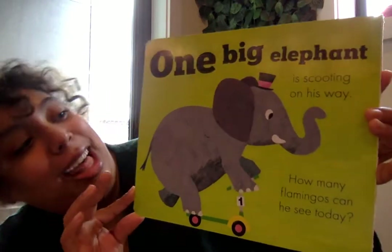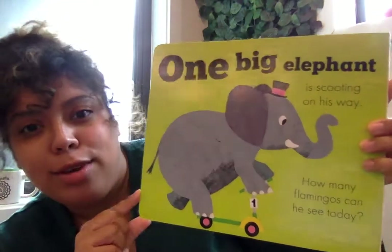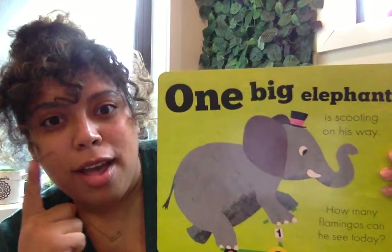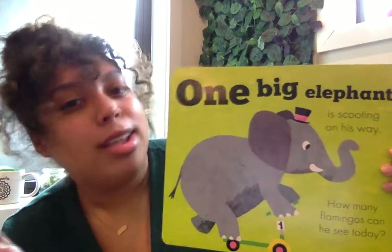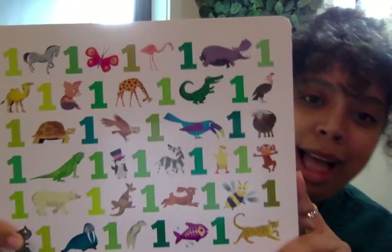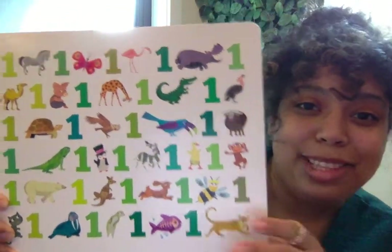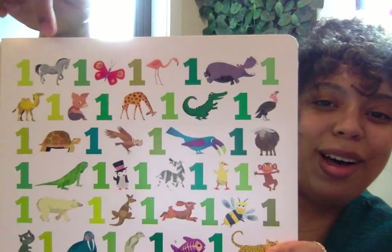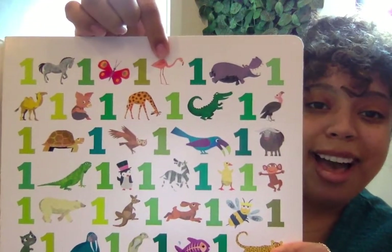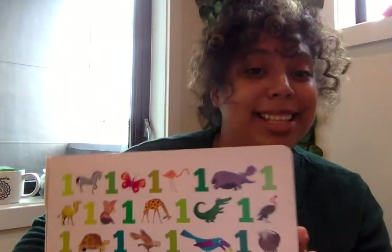One big elephant is scooting on his way. How many flamingos can he see today? We have to look for flamingos. Flamingos are pink and they have long legs. Let's see if we find them. Look at all these animals! I think I see one that's pink and it's all the way up here. We found our one flamingo. Let's keep going.